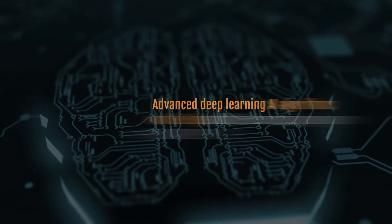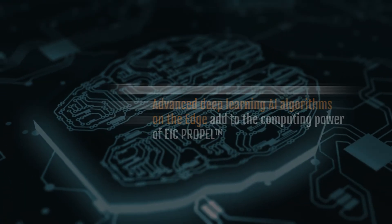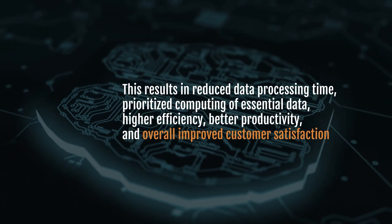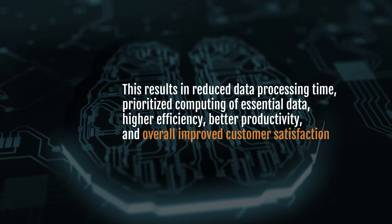Advanced deep learning AI algorithms on the edge add to the computing power of Propel, resulting in reduced data processing time, prioritized computing of essential data, higher efficiency, better productivity, and overall improved customer satisfaction.